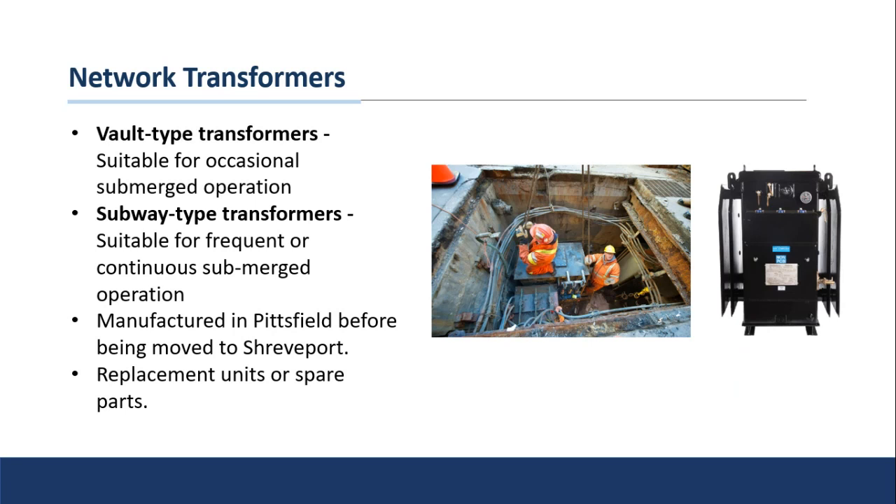Network transformers — you'll also hear these referred to as submersibles because they're designed to operate underground. There are vault-type transformers suitable for occasional submersion in water, and subway-type transformers found in urban areas like big cities, suitable for continuous submersion in water if needed. The city of New York obviously has a ton of these, and as I mentioned, transformers generate a lot of heat. This picture shows one installed in a concrete bunker underground, generating a lot of heat — and it can get pretty warm in New York City in the middle of summer, up into the 100-degree range.